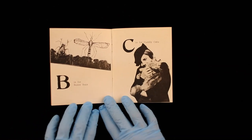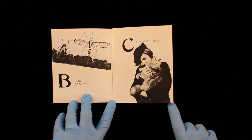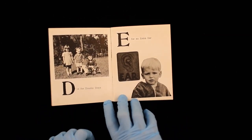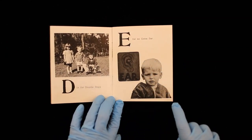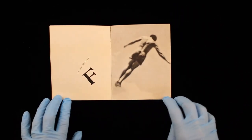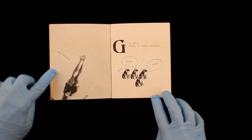B is for Buzzy Bugs. C is for Cuddly Cats. D is for Double Dogs. E for an Extra Ear.